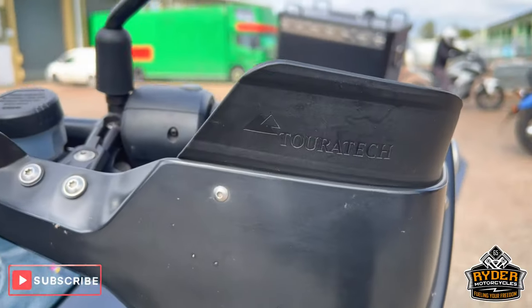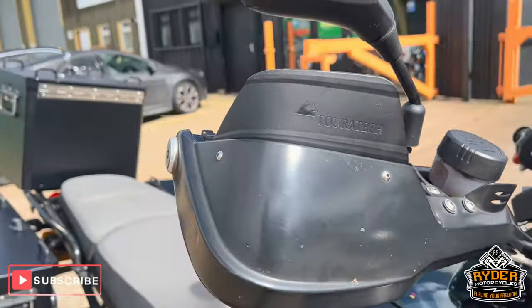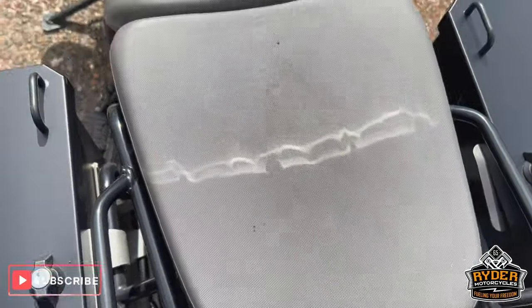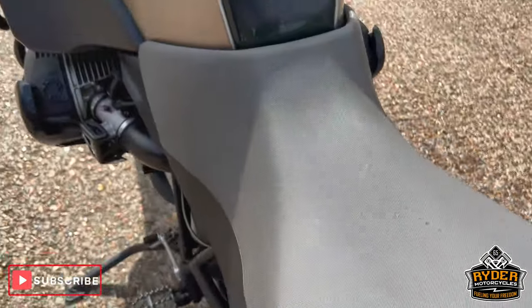Of course it's got touratech handguards on both sides, looking nice. The rear seat is in good condition. You've got a little mark from getting on and off, but it might come off with a valet.